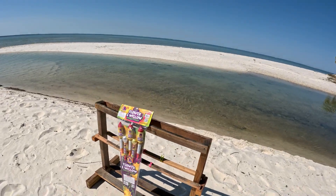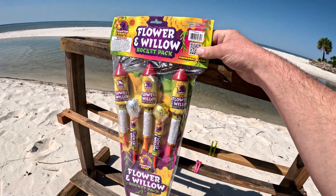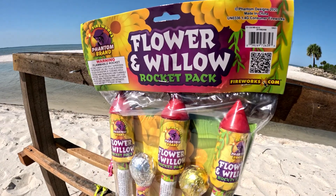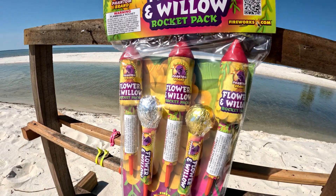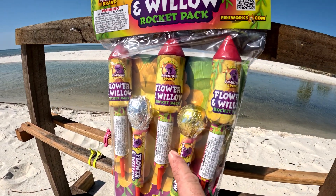Now that's not the flower I'm talking about, my friends. I got another flower — I got an entire floral arrangement for you. Yes sir! I told you at the beginning of the year we'd be doing some more rockets. I brought you some ghost rockets back in January, and here it is May — I got some more rockets. These rockets are my Phantom Fireworks called the Flower and Willow Rocket Pack. There are five rockets to a pack.